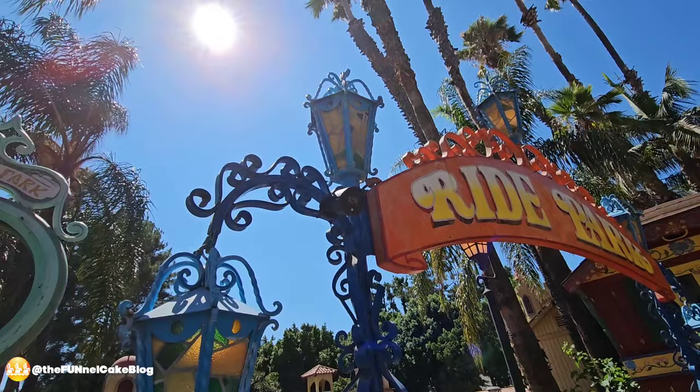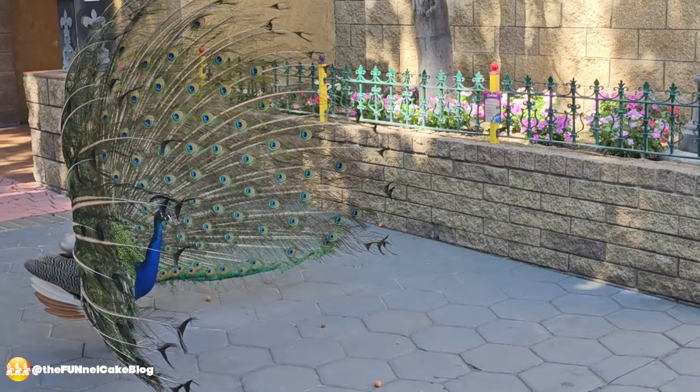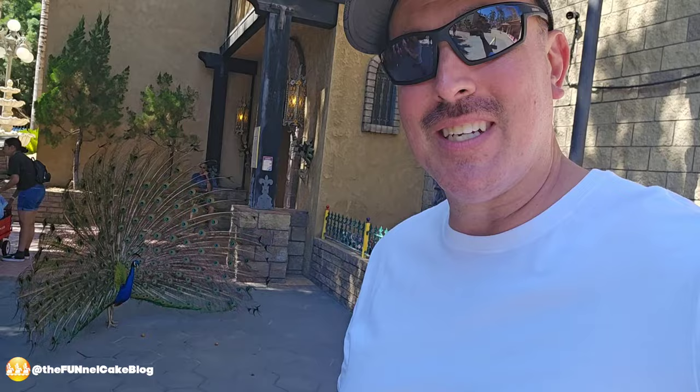If you come to Castle Park, don't miss Ghost Blasters — it's an indoor shooter ride inside the arcade with a haunted house theme. So much fun, check it out, you can't miss it. Jen beat me this time. And that is Kevin the peacock — so cool! He'll pose for pictures too; he loves it.